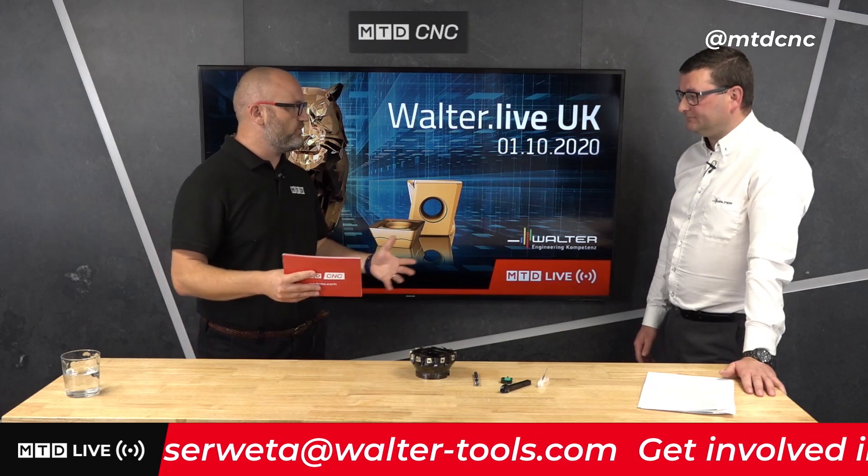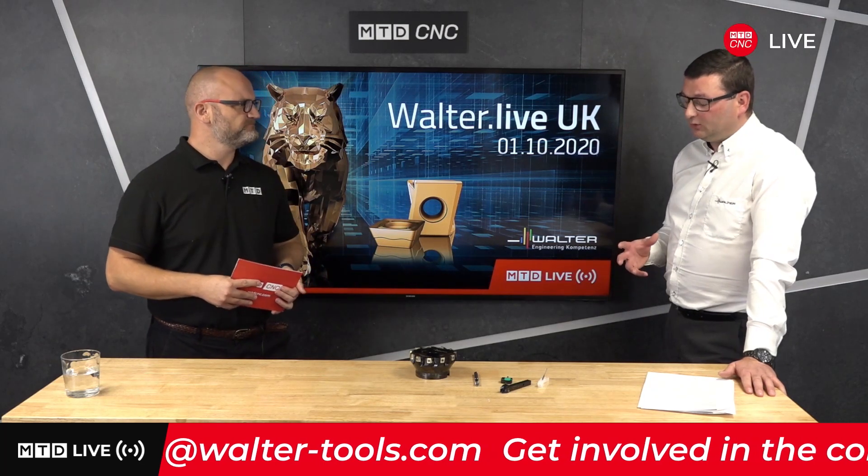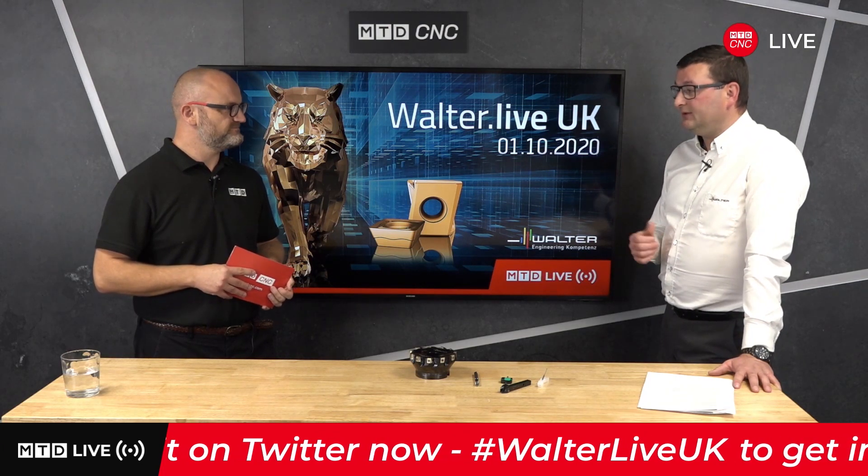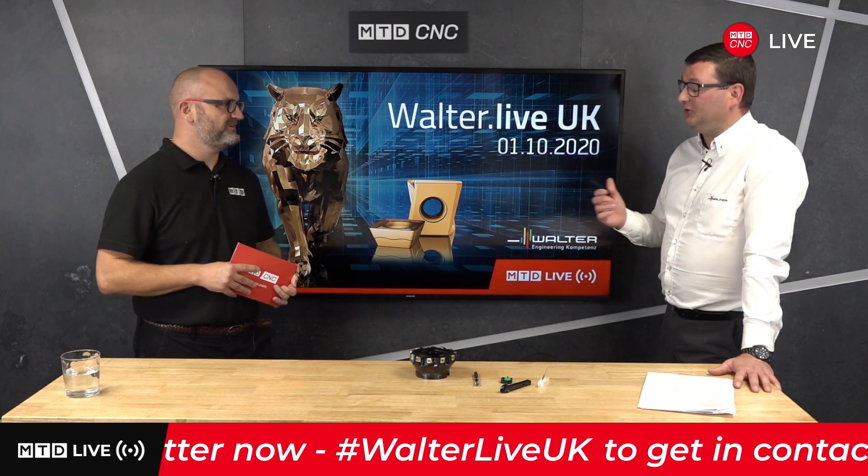Tiger Tech Gold — for people just tuning in, let's start at the beginning. Tiger Tech Gold is the third generation of Tiger Tech. Tiger Tech was first released in 2005 as a PVD aluminium oxide coated insert and it's still the world's first PVD aluminium oxide coating. We've had an evolution through Tiger Tech Silver, and now we're releasing Tiger Tech Gold.